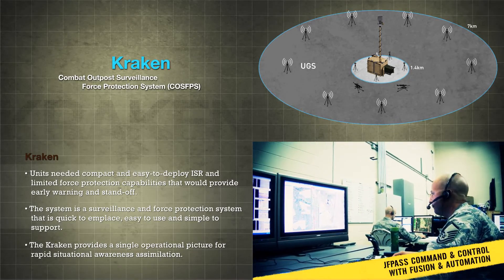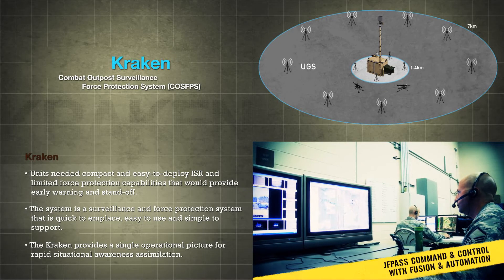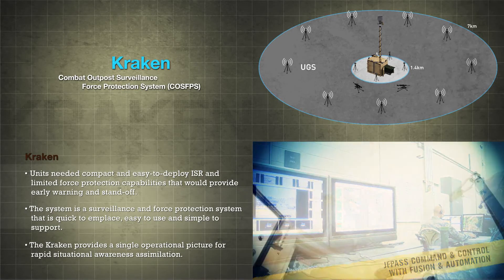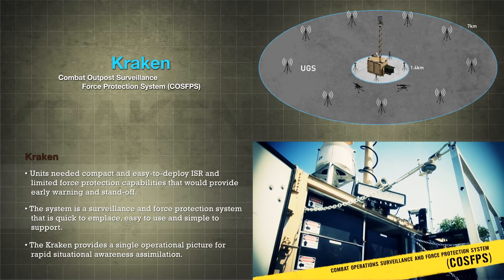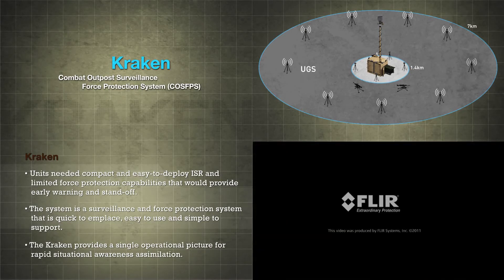The REF continues to be the Army's only end-to-end capability provider for Rapid Prototype Equipment, and along with its collaborative partners, is revolutionizing the way the Army gets new technology into the hands of our troops.